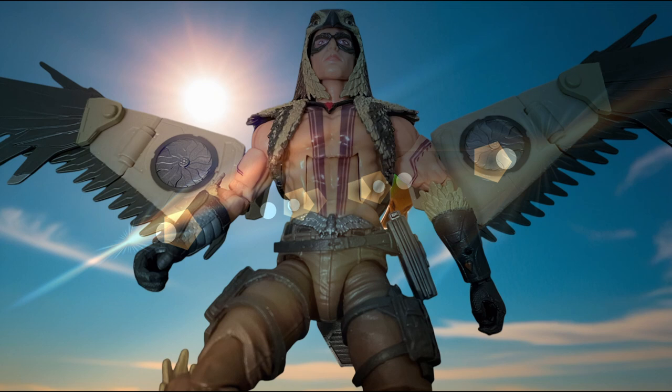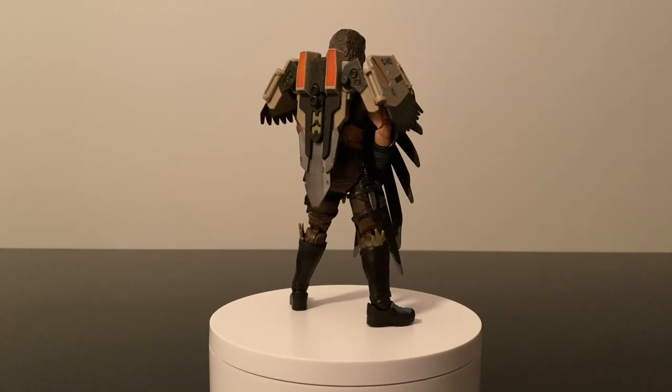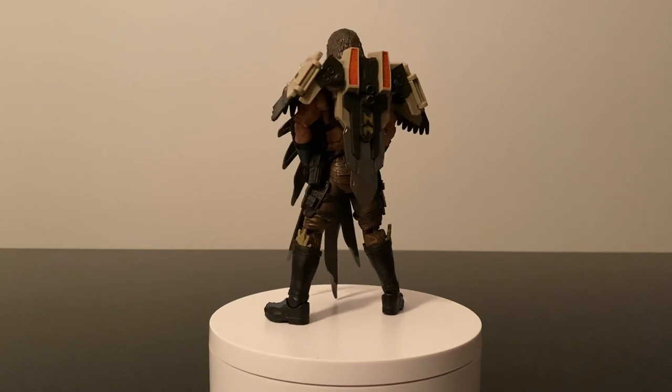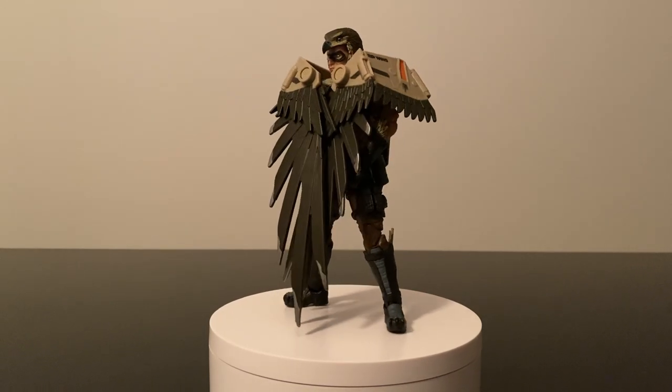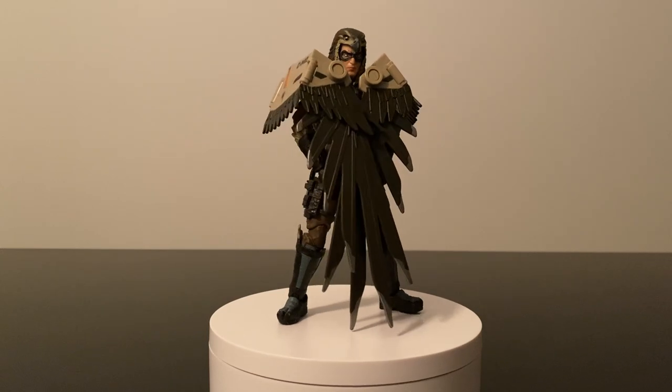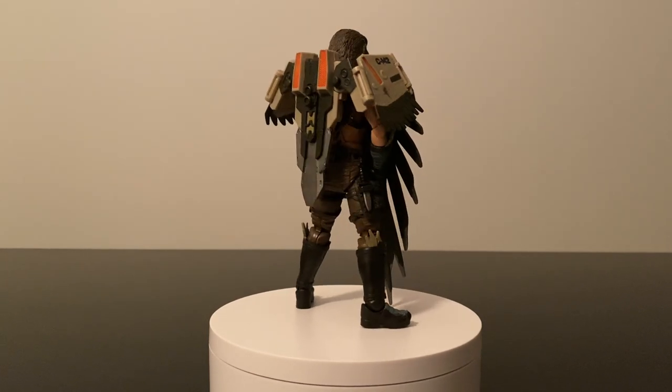Join me on this week's adventure as we do a full review, compare him to his original 80s version, and look at a ton of display and build ideas. So when I heard that Classified was bringing us Raptor, I was totally excited and couldn't wait to see him. However, I did have mixed feelings when I saw that his wings are actually mechanical wings versus his original material-based cape. Now having opened him and in our collection, I am totally happy that they went this route for this release.